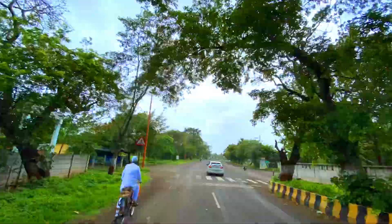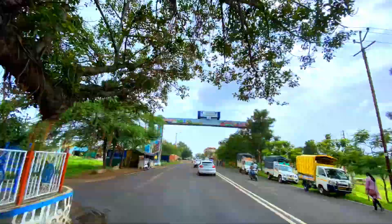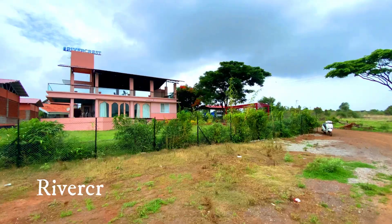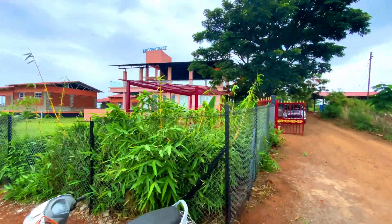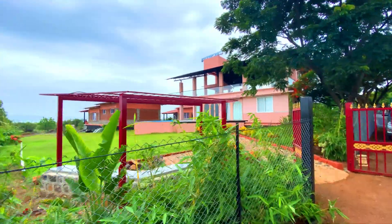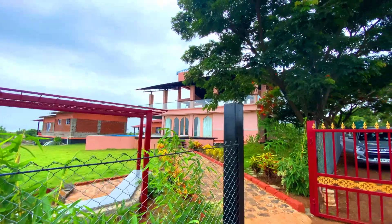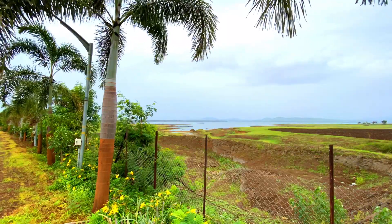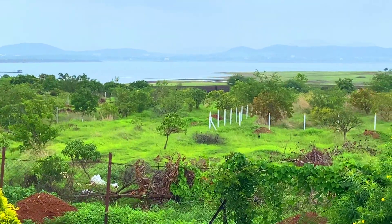Now let's talk about the second hotel, which is a premium segment — River Crest Bamboo Cottage Stay, located in Gangapur, which is nearby Nashik City. You will get the location in the description. If you are talking about nearby places, you will get the view of Gangapur Dam.